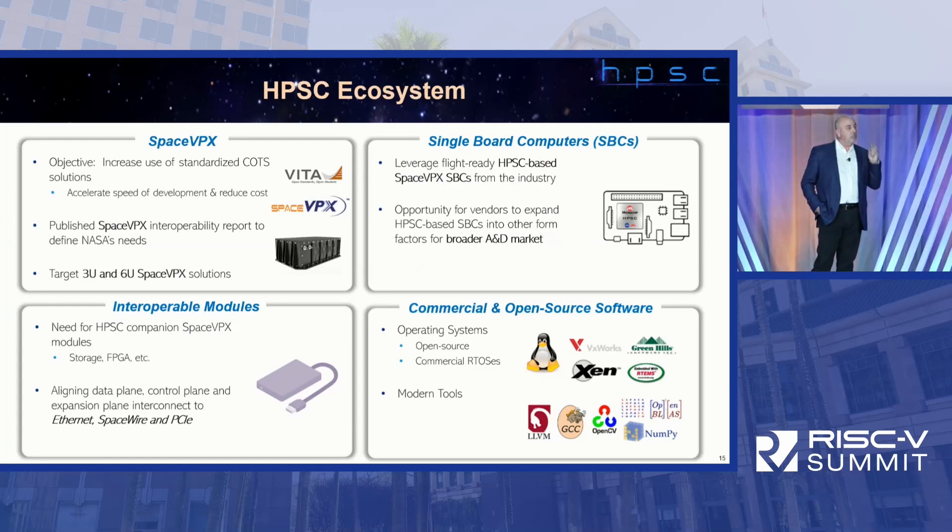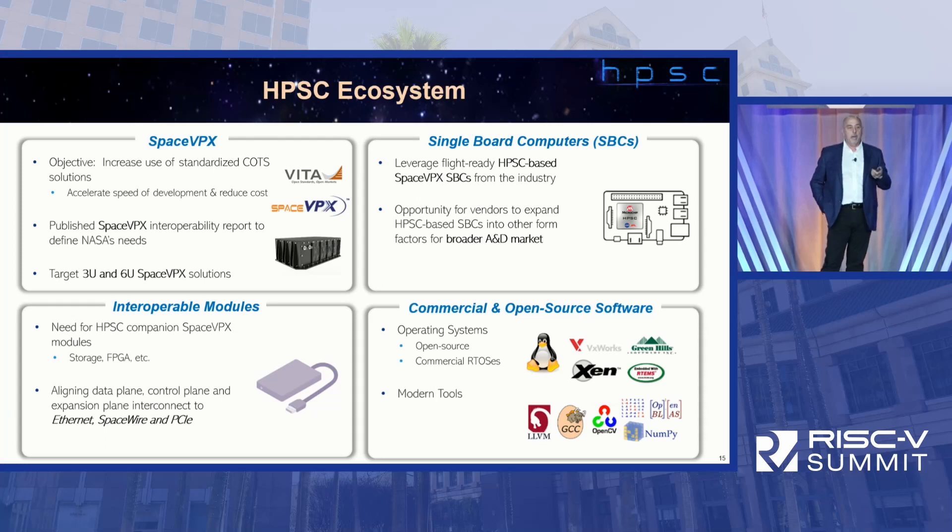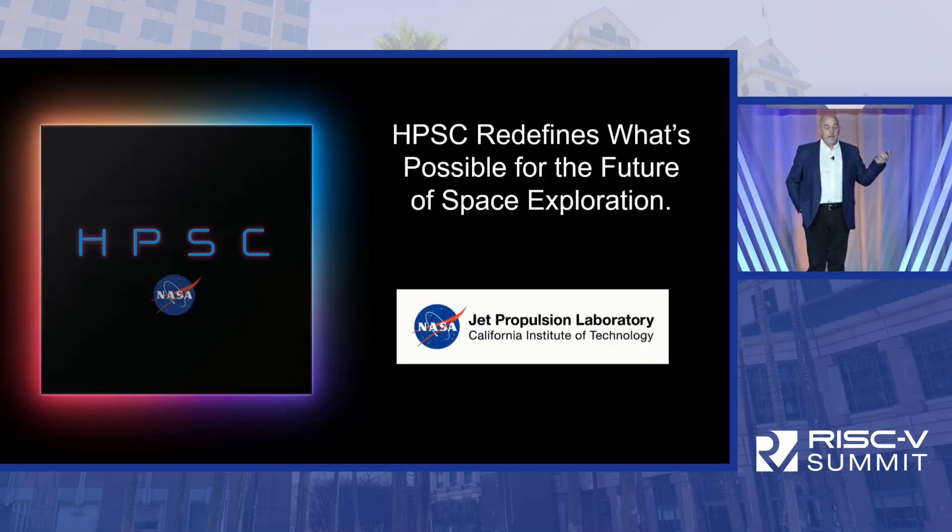The HPSC ecosystem — we're not just delivering a chip, we're delivering an entire system. NASA is seeding this initial effort, and then industry will take it from here. There are already plans for derivative works. We'll build the software ecosystem, board systems, and drive interoperability from day one — a whole portfolio of products from Microchip and others, completely interoperable, driving HPSC forward for complete systems. That's HPSC, the High Performance Space Computer. Thank you for your attention and your support for RISC-V.